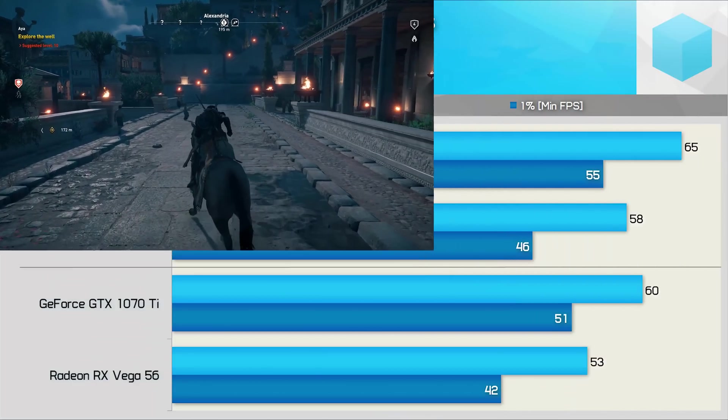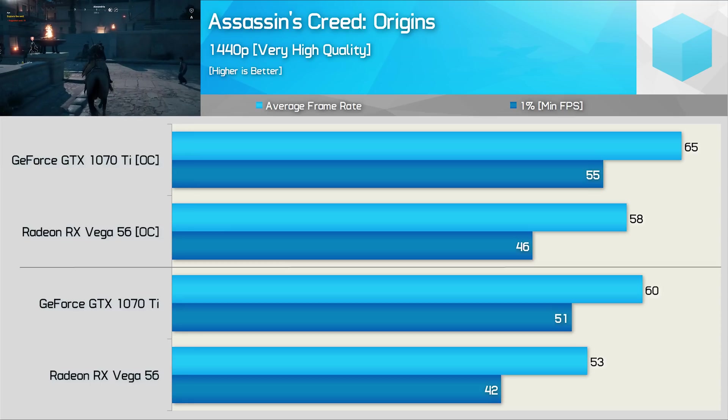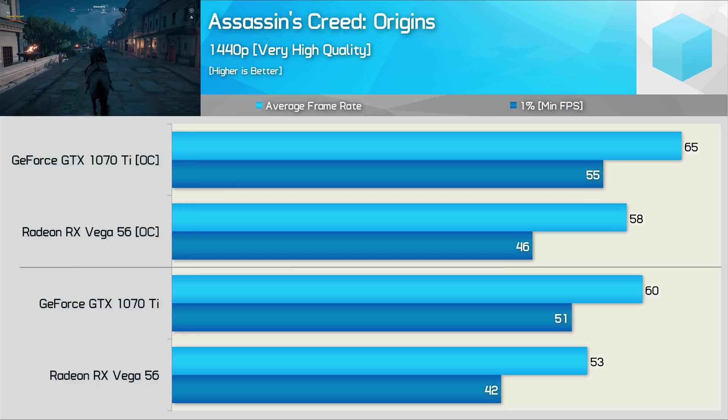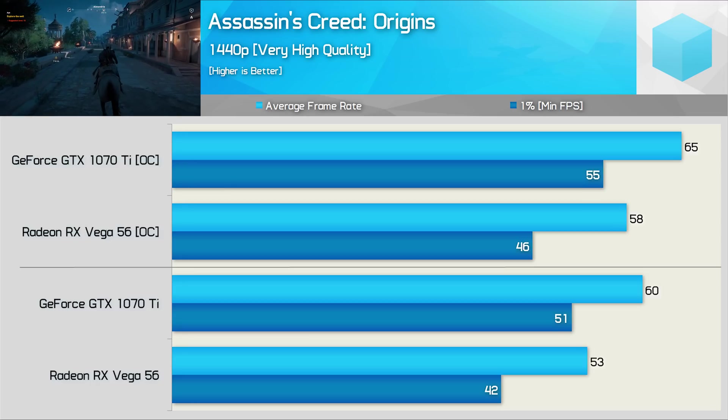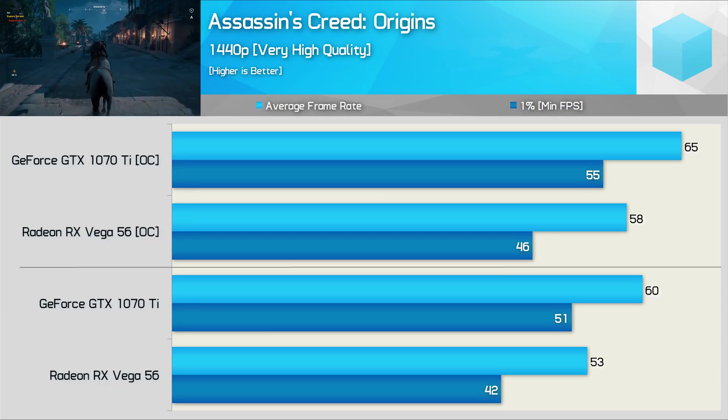First up, we have the Assassin's Creed Origins results, and here Vega 56 takes a bit of a pounding. The 1% low figure was 18% lower out of the box, and that margin was only reduced to 16% once overclocked. The average frame rate was a little more competitive, but still not a good result for the red team here.